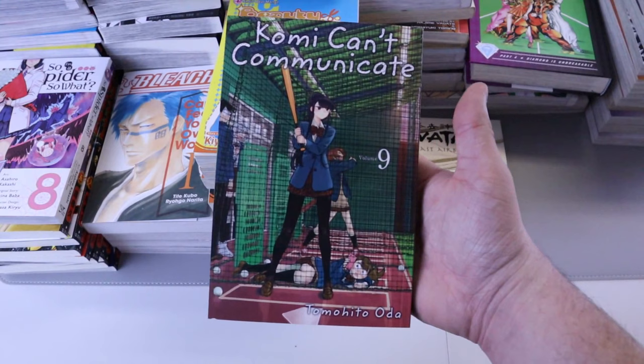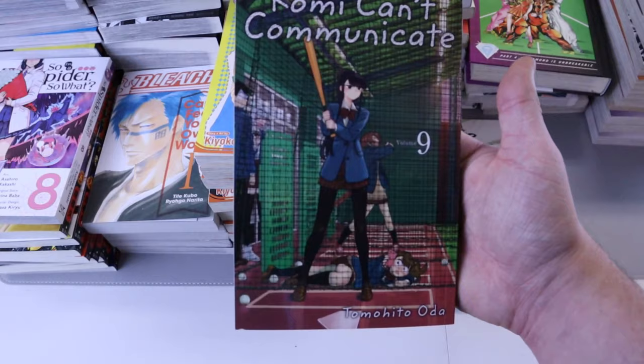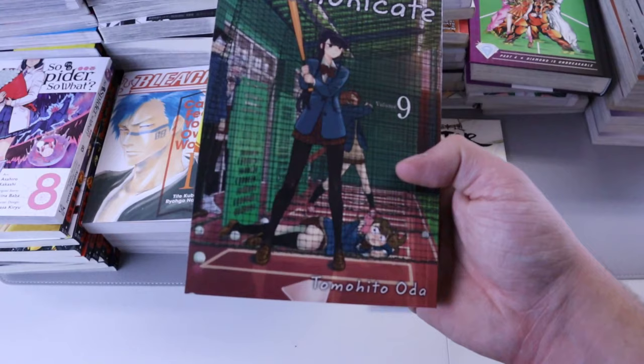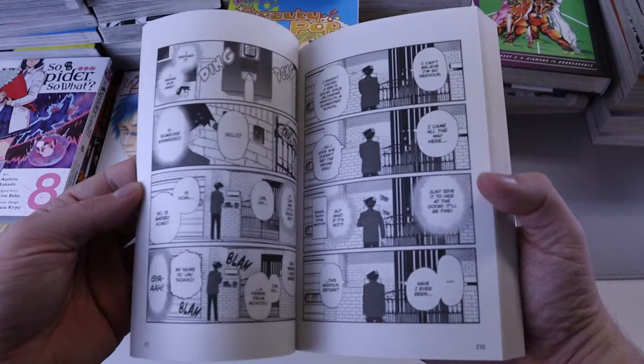We have Komi Can't Communicate number nine — nine volumes so far and she still can't communicate! I'm joking, she does communicate, just not that often. It's just a good series and I hope it continues and goes strong because it's written and drawn excellently. It is a very funny and good story.